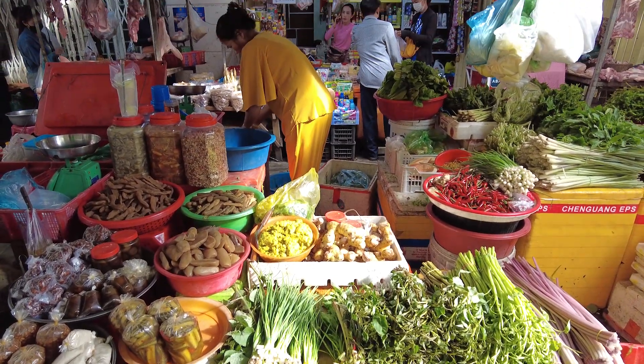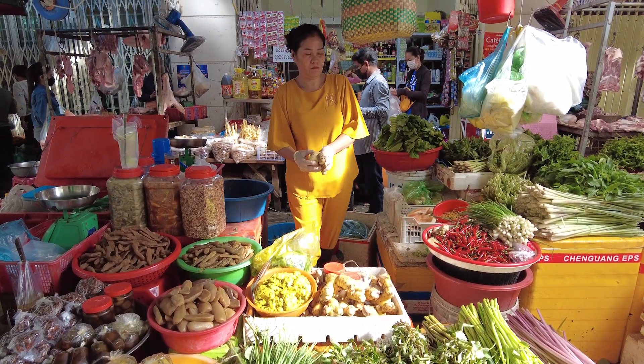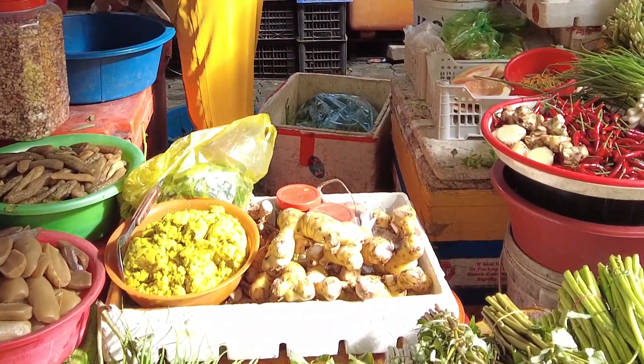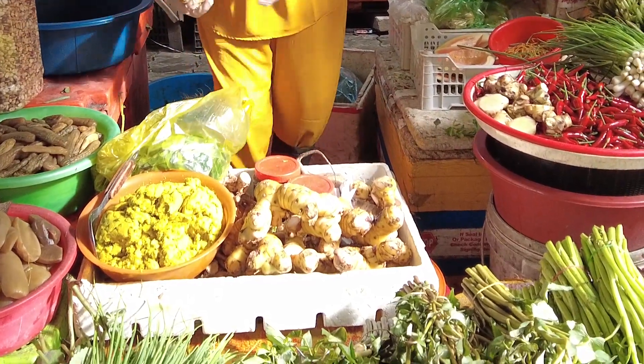This lady's got some here too, and she's got a big thick — that looks to me like galangal. It's one of the ingredients.